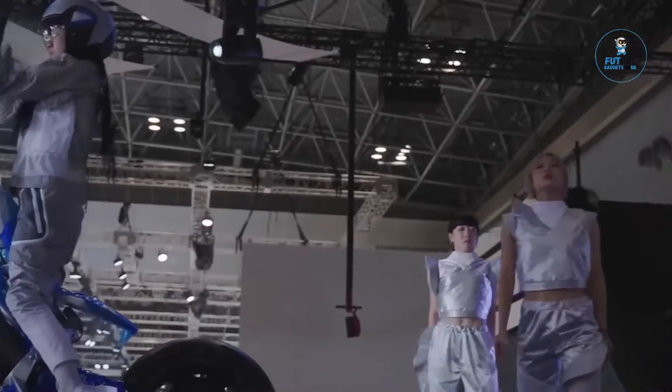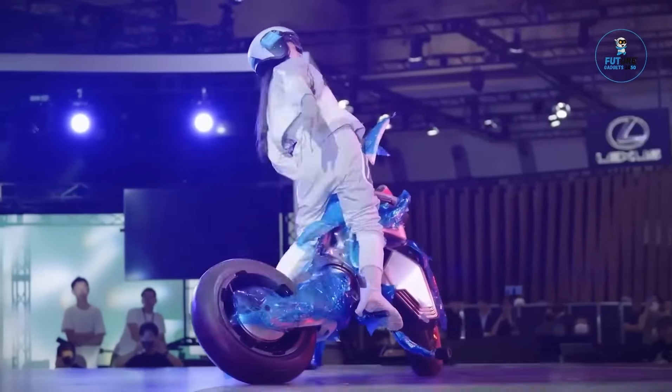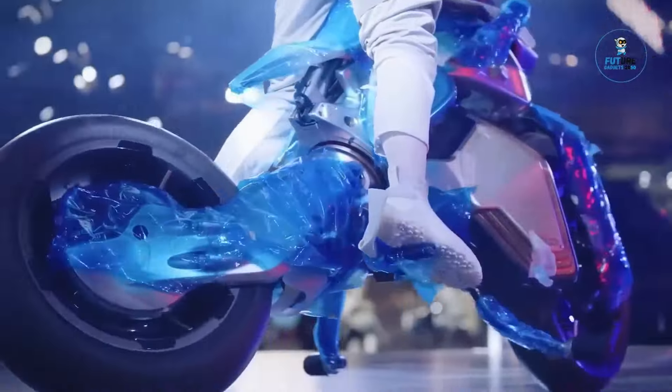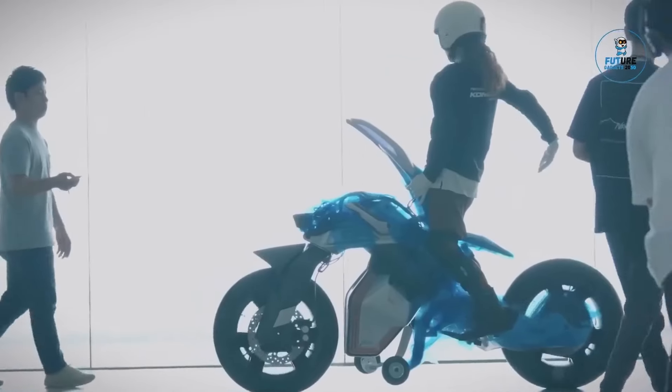With its sleek design and autonomous capabilities, the MOTORID2 is a glimpse into Yamaha's vision for the next generation of electric motorcycles, emphasizing a seamless and connected riding experience that combines technology, performance, and futuristic design in the world of electric mobility.